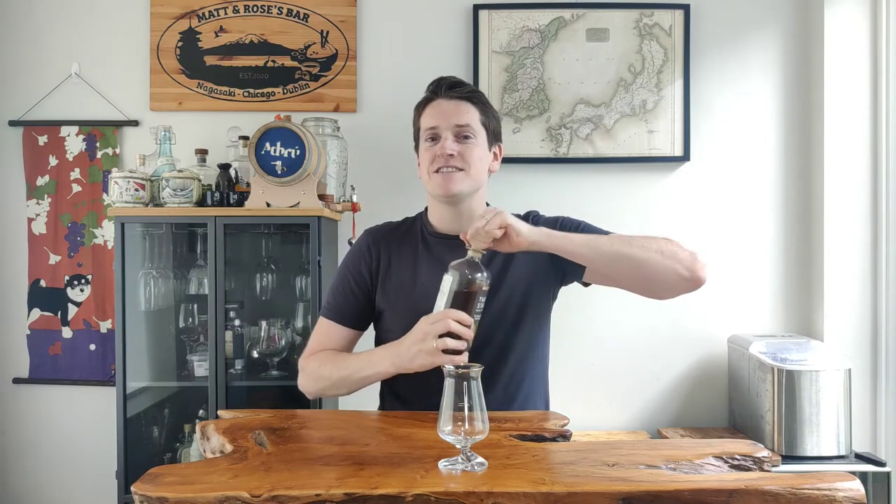Welcome back to the channel. I'm Matt, I'm the Whiskey Nerd and this is the Blender's Cut from Two Stacks — a heavy-hitting whiskey coming in at 65% alcohol. Let me get it into the glass and I'll tell you a little bit more about it.